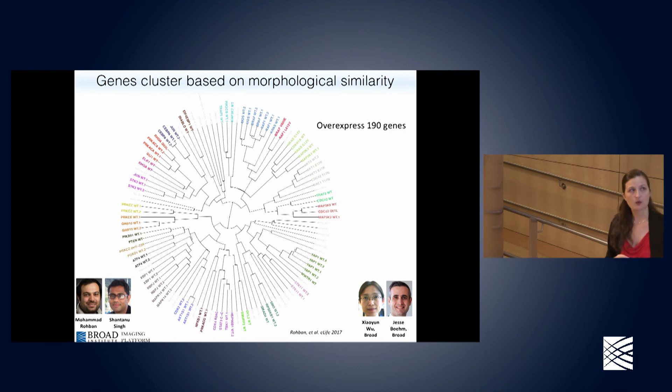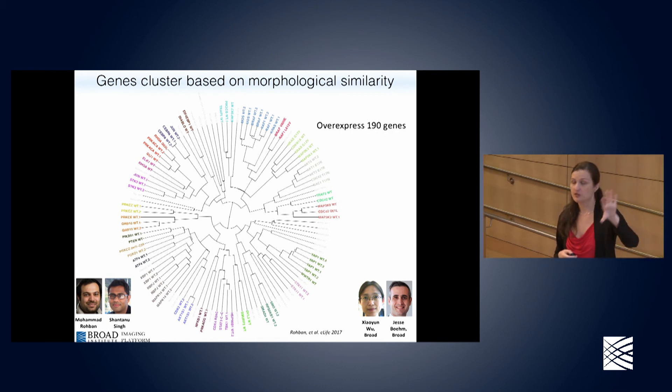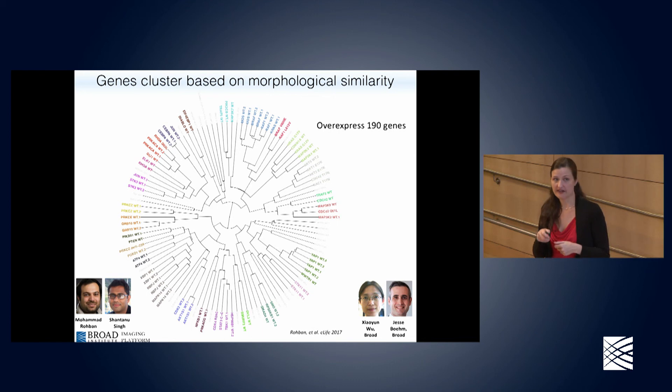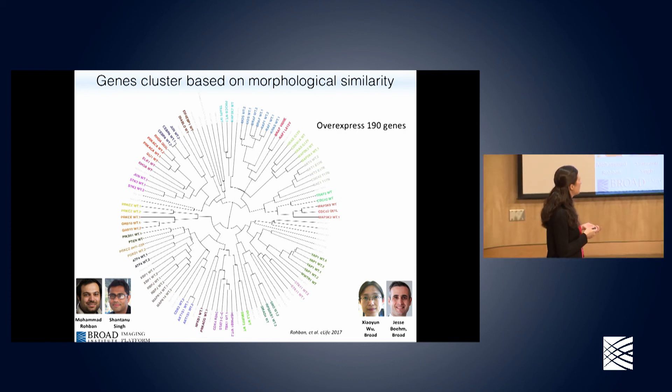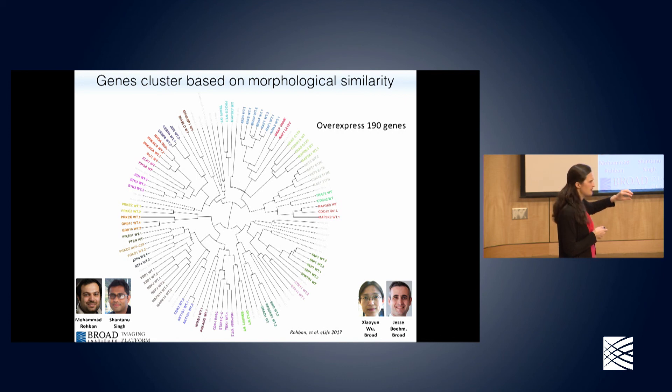How do we make sense of these genes? It comes down to measuring similarities between genes based on their morphological similarity. We overexpressed a small set of 190 genes in cells, and about half did something detectable in the cell painting assay. We clustered them based on similarity to produce a clustered map. We found that pathways with genes known to function together — genes that produce proteins that bind to each other — show up very near each other. For example, the Hippo pathway is here and the Raf-Ras pathway is up here. We rediscovered a lot of known biology.